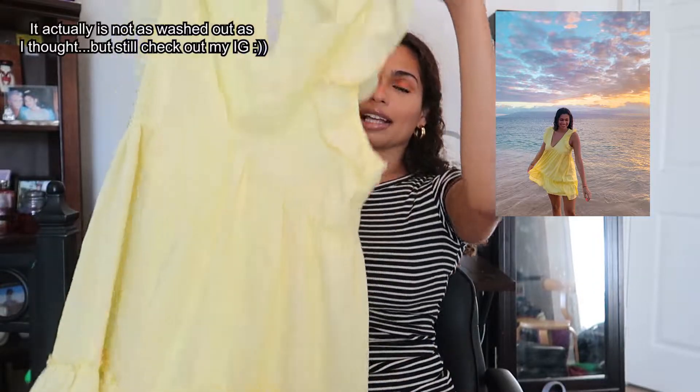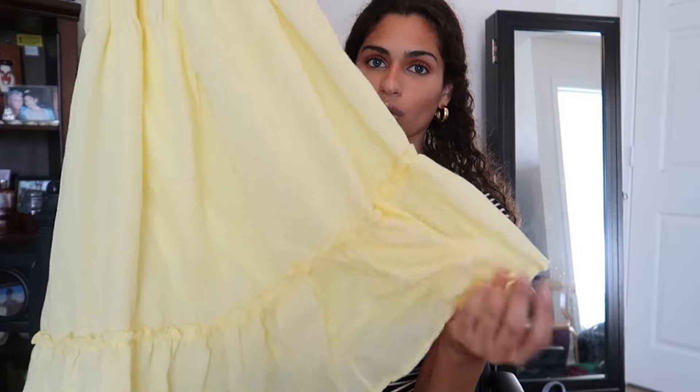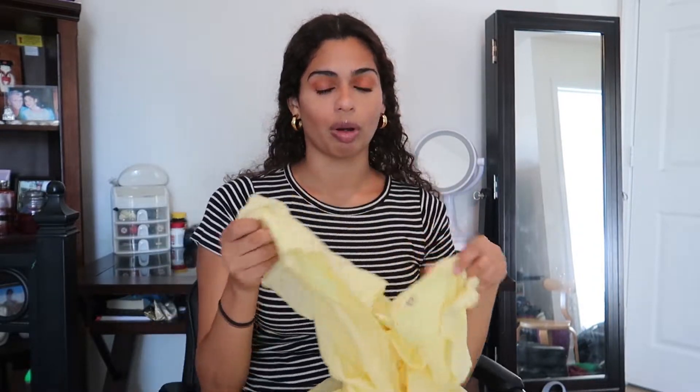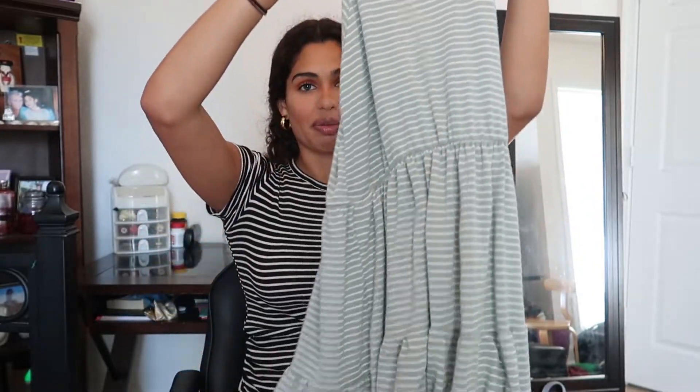Next I got this yellow dress — it's really going to wash out on camera, so I'm inserting a picture. It's a really cute yellow baby doll dress with little frills on the shoulders and little ruffle frills on the bottom. It has a button in the back but you can just slip it on over your head. It's from a store called Altered State — I'll link the dress and their website below.